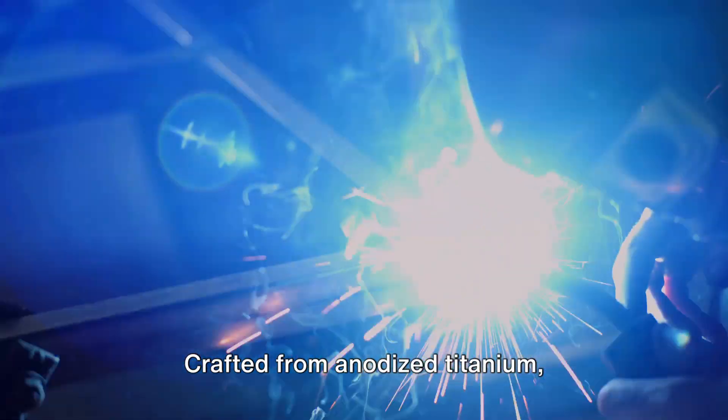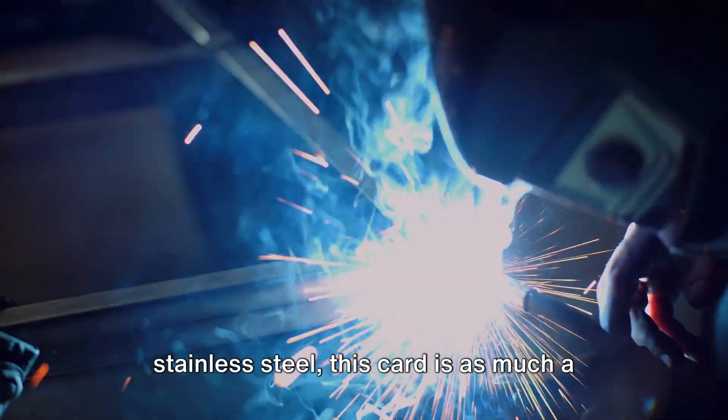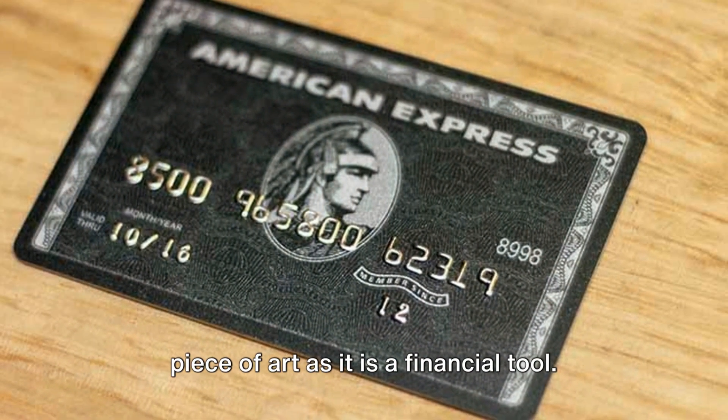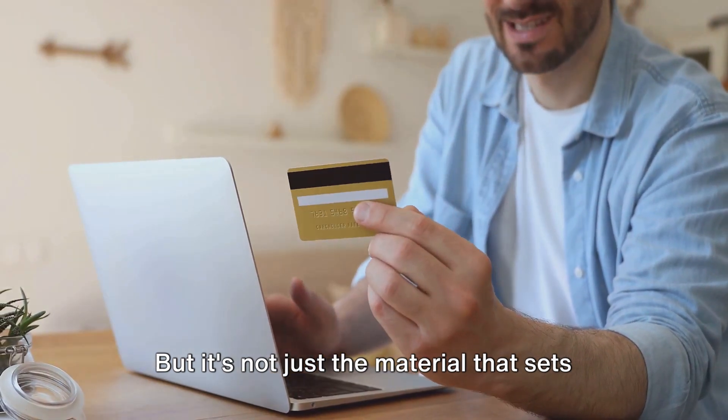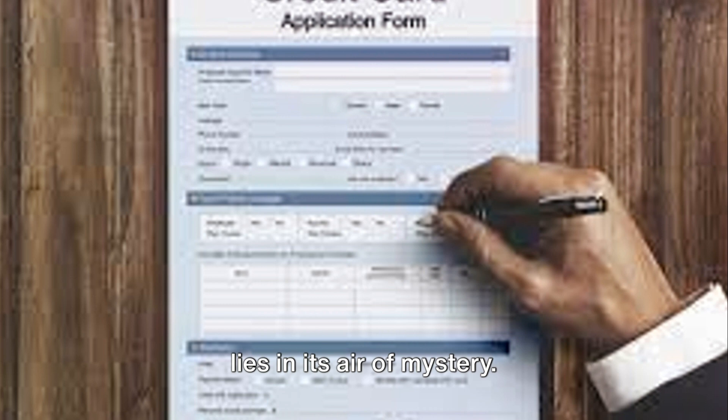Crafted from anodized titanium, laser engraved and accented with stainless steel, this card is as much a piece of art as it is a financial tool. But it's not just the material that sets it apart — the real allure of the Centurion Card lies in its air of mystery.